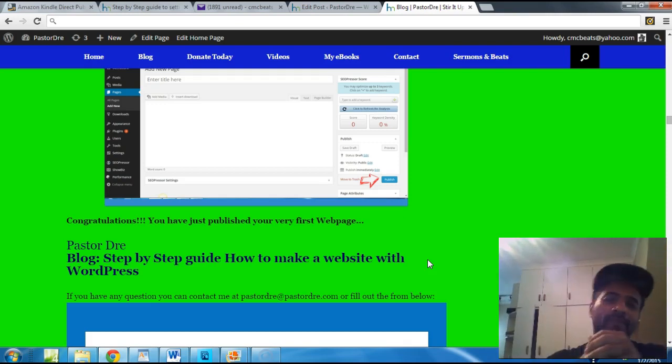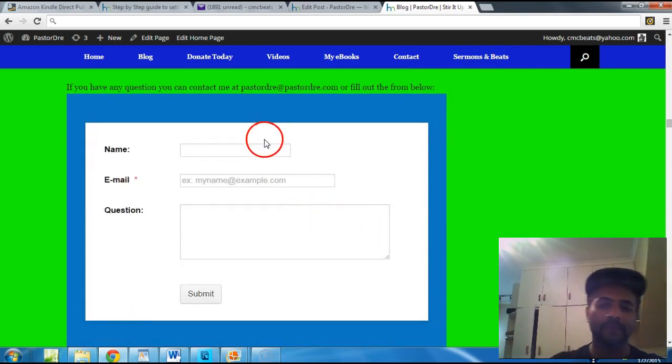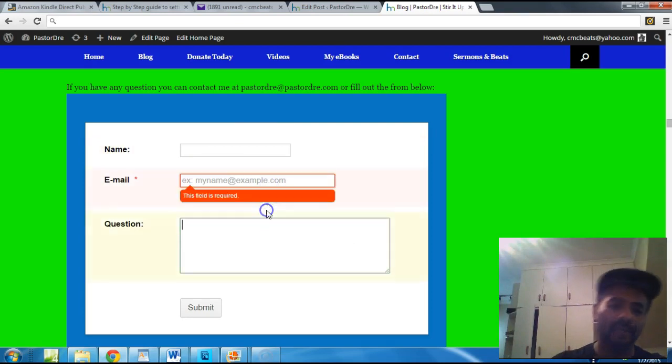That's all the instructions on how you can get your first webpage going using WordPress — $1.99 a month, unlimited bandwidth, unlimited emails, unlimited blogs. This is what I personally use for my website. If you have any questions, send me a shout out at PastorDre@PastorDre.com. Get your youth ministry on the map, get your church on the map, get your business on the map — it's 2015, if you still ain't got a website you have no excuse. Fill out the form on my site with your name, phone, email, and any questions you may have.